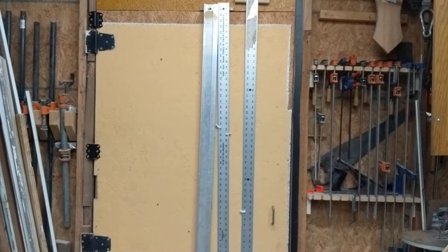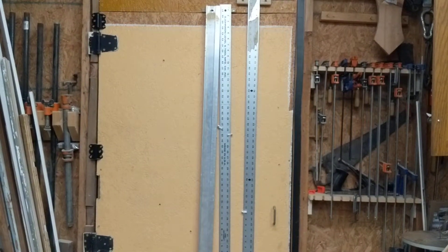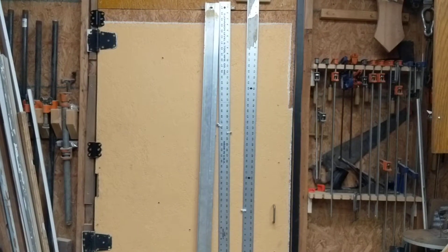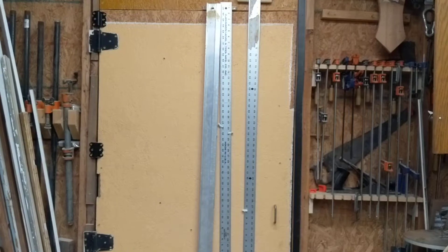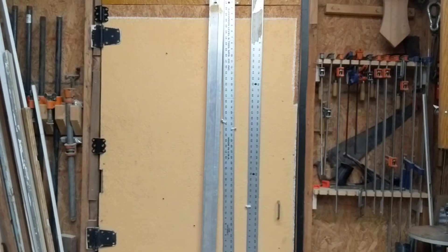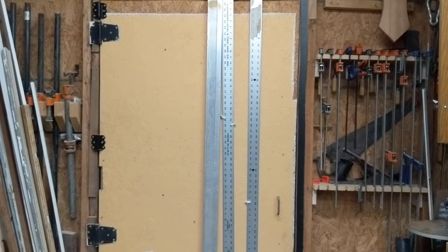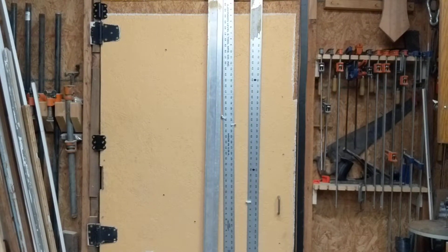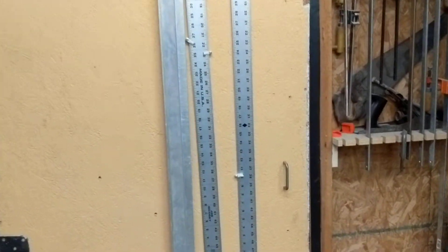I had a friend over last night to play some Dungeons and Dragons — I'm a big fan of Dungeons and Dragons. To keep the story short, a friend came over and so I needed to clean up my paint studio. It's not perfect but it is at least clean enough to put on video and show you, so here we go.